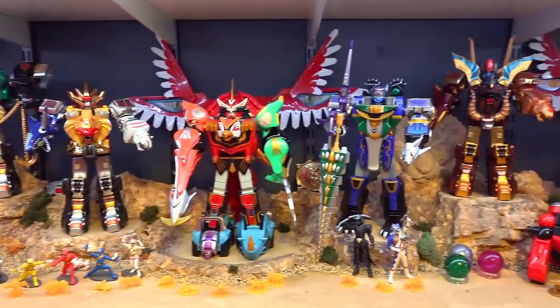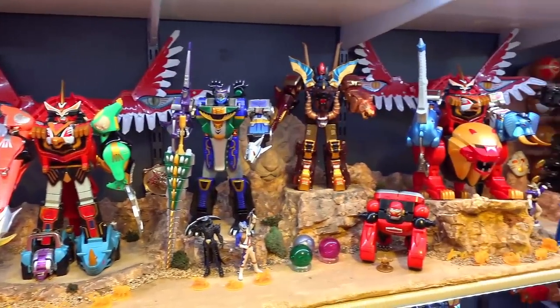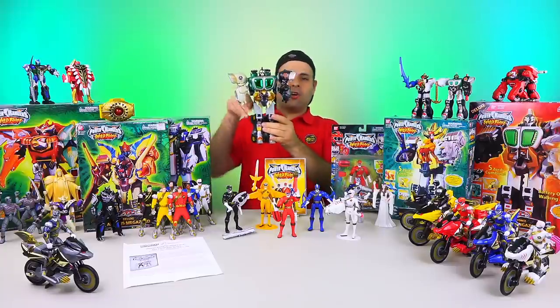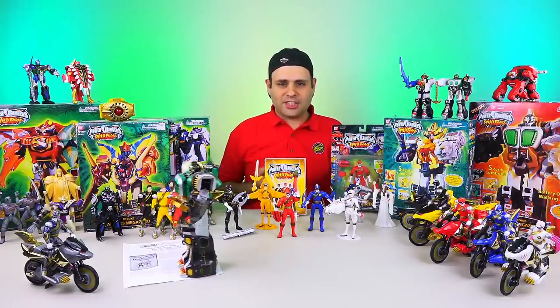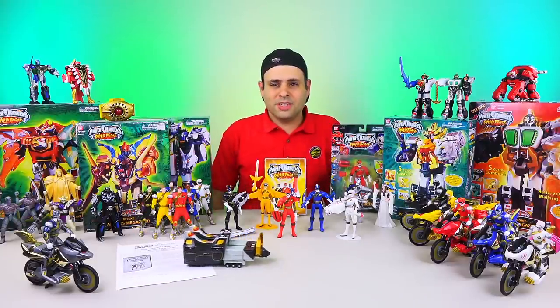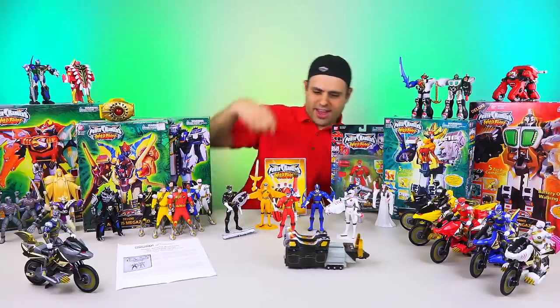Wild Force was still using the Japanese molds, and what we got was very similar to what Japan had. The Wild Force Megazord came with the bison, and so did Kongazord. But Bandai was like, instead of just giving you the bison twice, we'll give you a motorized bison with the Kongazord — yes, motorized walking action. And you can still pull the wheels down. Two modes! I love my motorized walking action.